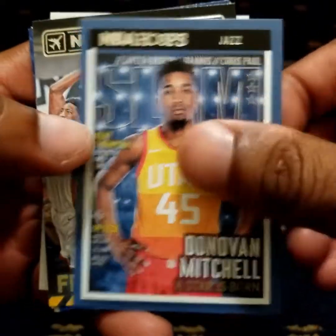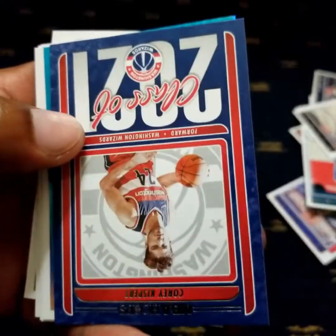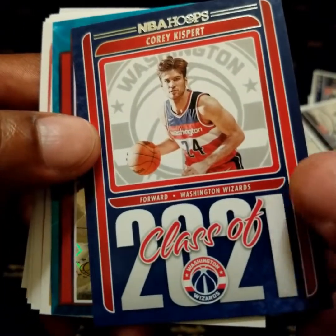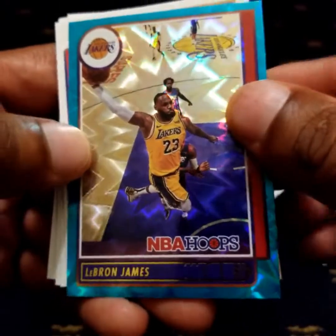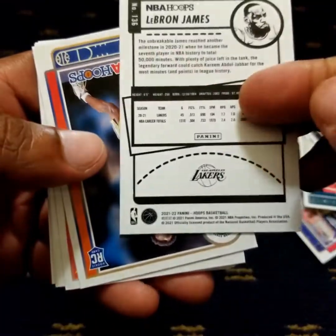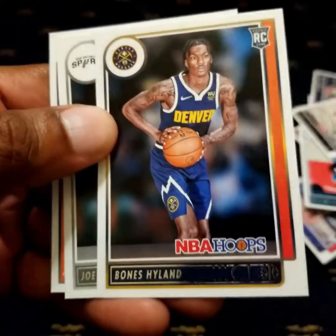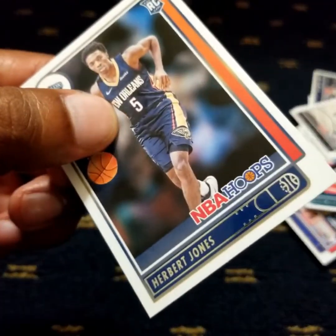A Star is Born — Slam Magazine cover. Bam Adebayo. Corey Kispert, Class of 2021. LeBron James, very nice. Moses Moody rookie card. Herbert Jones.